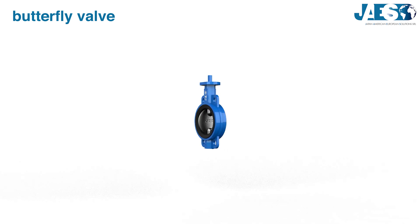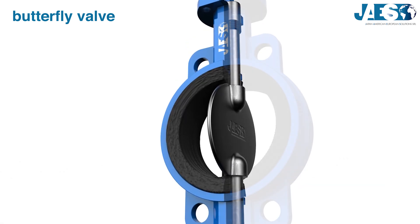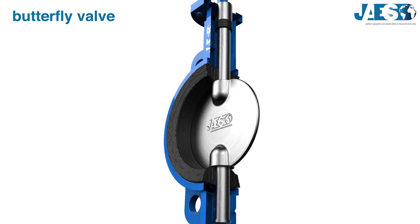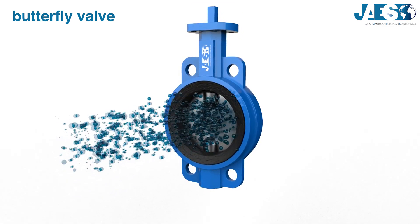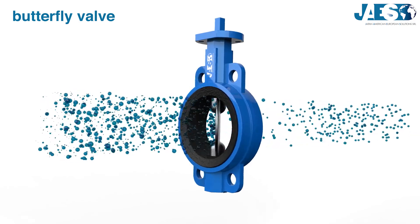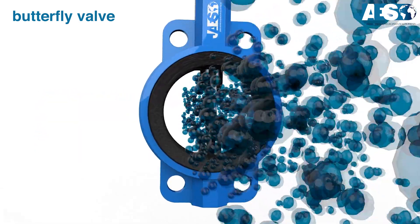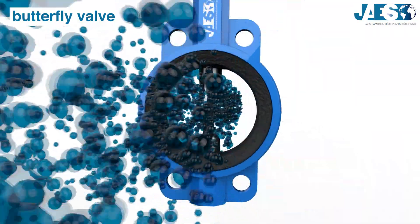Butterfly valve: it's a rotary motion valve with a disc as a plug, which rotates a quarter of a turn. By rotating, the plug starts and stops the flow, but it is also efficient in regulating it. Butterfly valves are suitable for big flows of liquid or gas at low pressure.